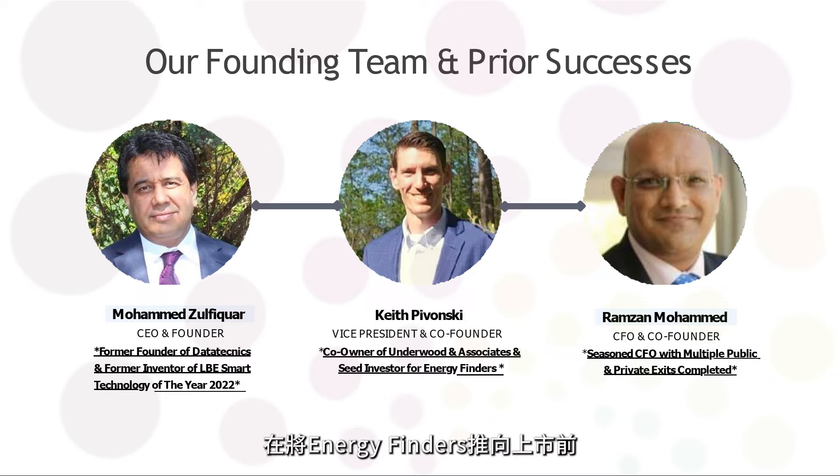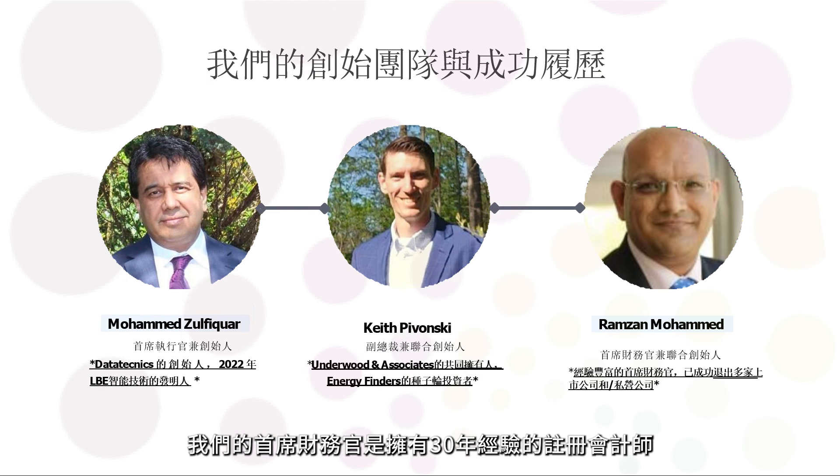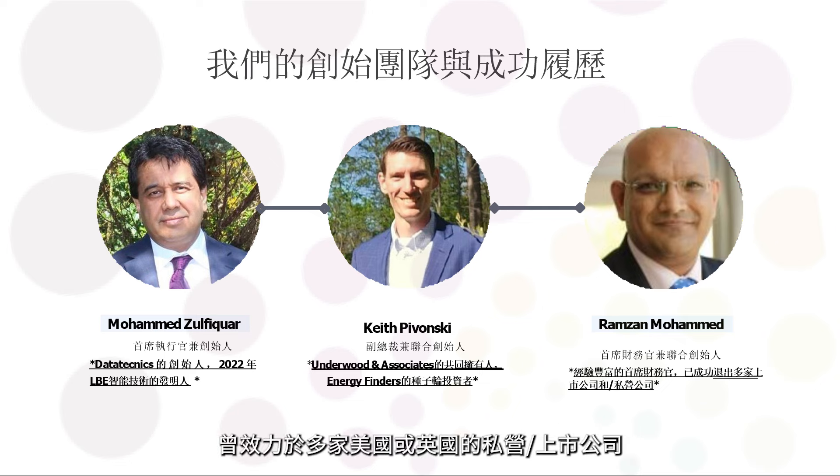From an investor's point of view, one of the most important things when watching a growth company — a small or micro-cap — is the management team. Can you tell us about your team's background? Our management team is probably one of our biggest strengths, built around three entrepreneurs with complementary skill sets. Our CEO is Mohamed Zalfikar, who has exited three private companies before taking the public route with Energy Finders — this will be his fourth venture. Our CFO is a 30-year CPA who has worked for numerous US and UK public and private companies and completed successful financial turnarounds of three businesses.